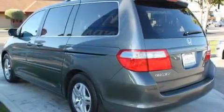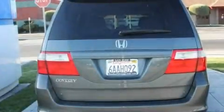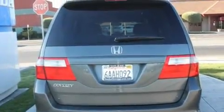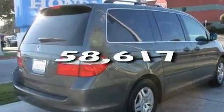Its top features include heater vents for rear-seated passengers, cruise control, heated side view mirrors, a CD player, a low tire pressure indicator, a stability control system, and this vehicle has fewer than 59,000 miles on the odometer.